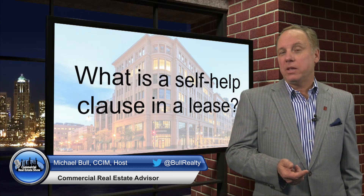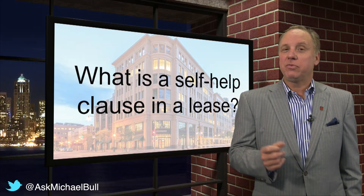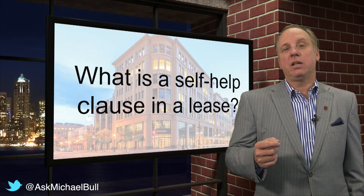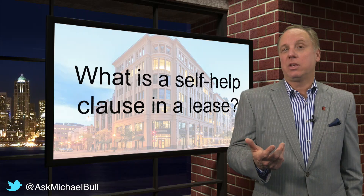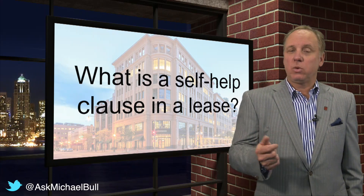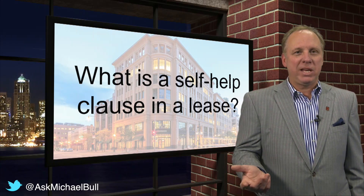A self-help clause is a clause in the lease that allows the tenant to take care of things if the landlord doesn't. For example, if the landlord has not fixed a roof leak, you might have a self-help clause that allows you to fix the leak and deduct it from your rent if the landlord's not doing it. It could be for payment of expenses or parking lot maintenance.